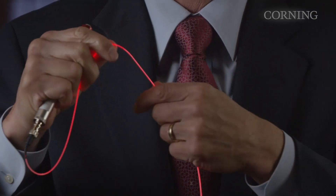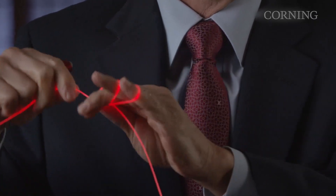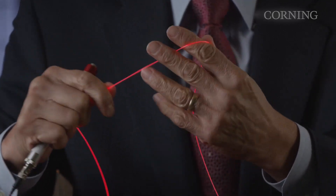As you can see, the fiber is very flexible, with a small diameter and tight bend capability, allowing it to curve, wrap, or contour around objects while maintaining bright, uniform light.